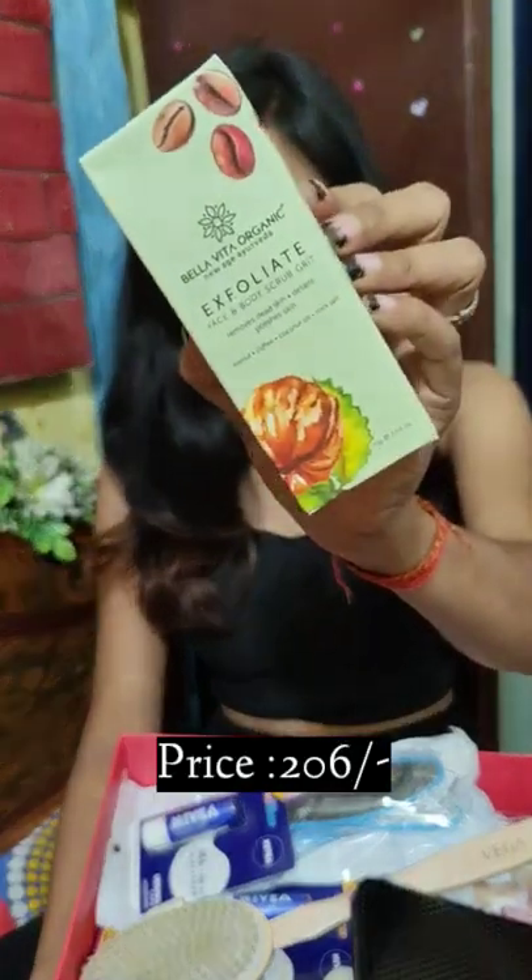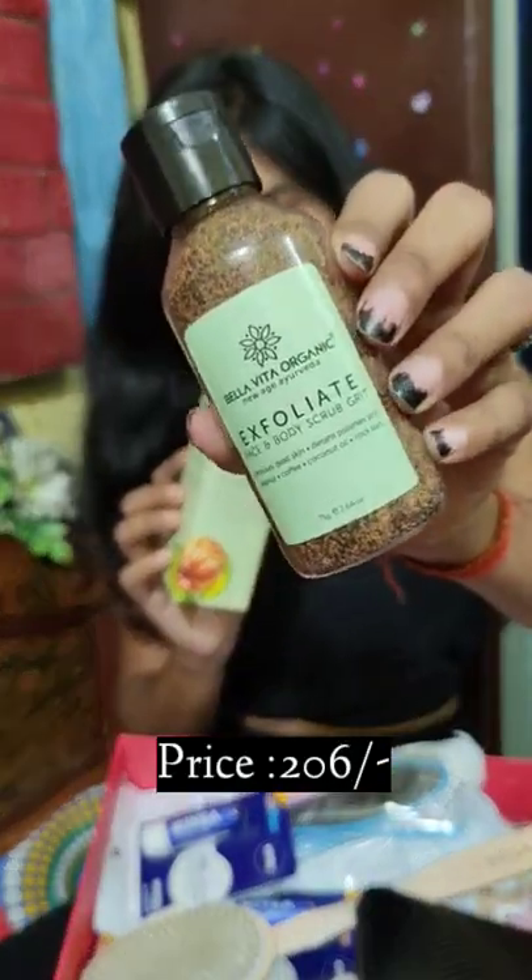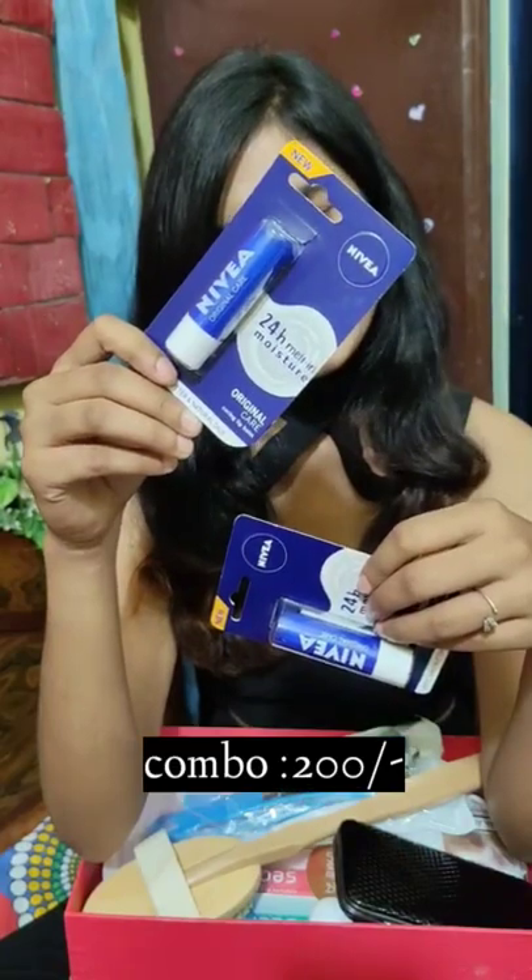First of all, I bought Vela Vita Organic face and body scrub. I like the coffee flavor.